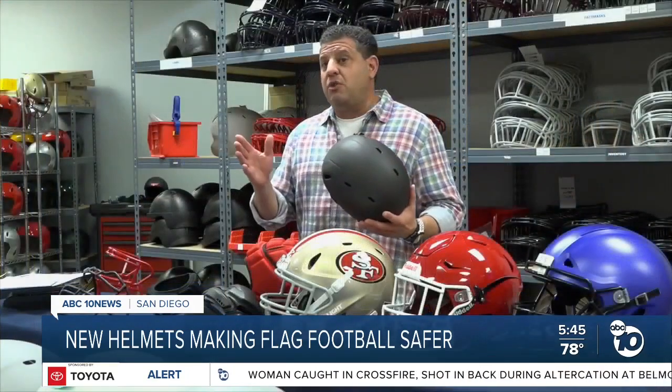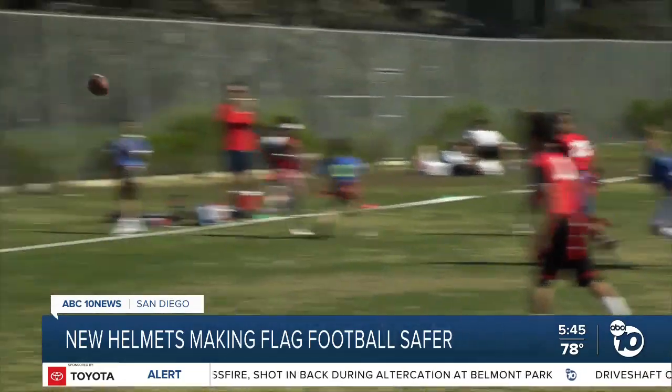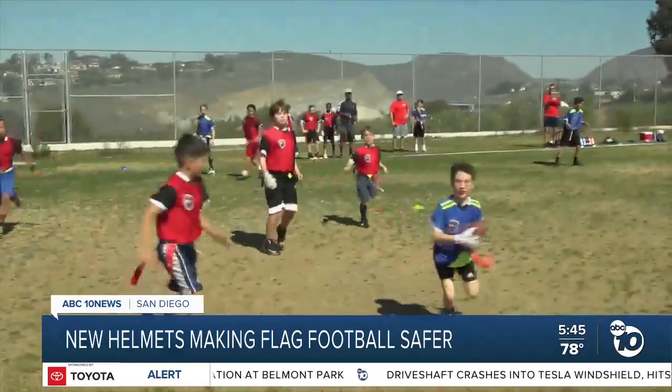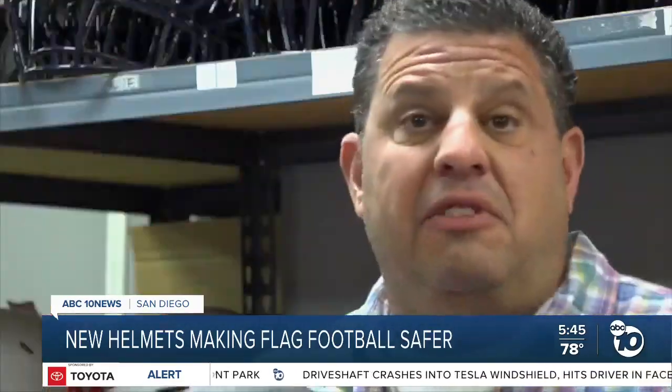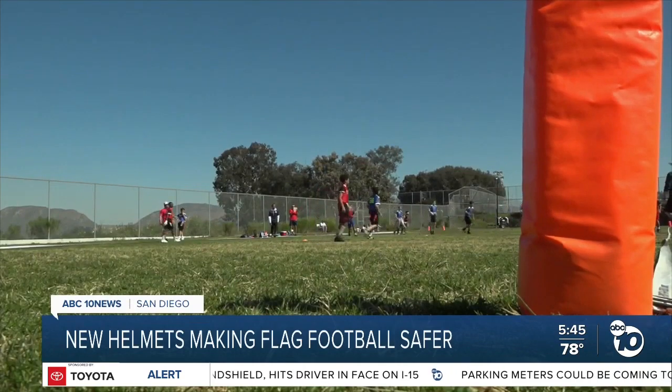Flag football is the fastest growing sport in America right now, with over 7 million kids playing. And while flag football is supposed to be a non-contact sport, head injuries do happen. We see kids playing flag football and they make contact — whether their head hits the ground, another kid's head, a knee, or anything else. And there's that opportunity for injury.